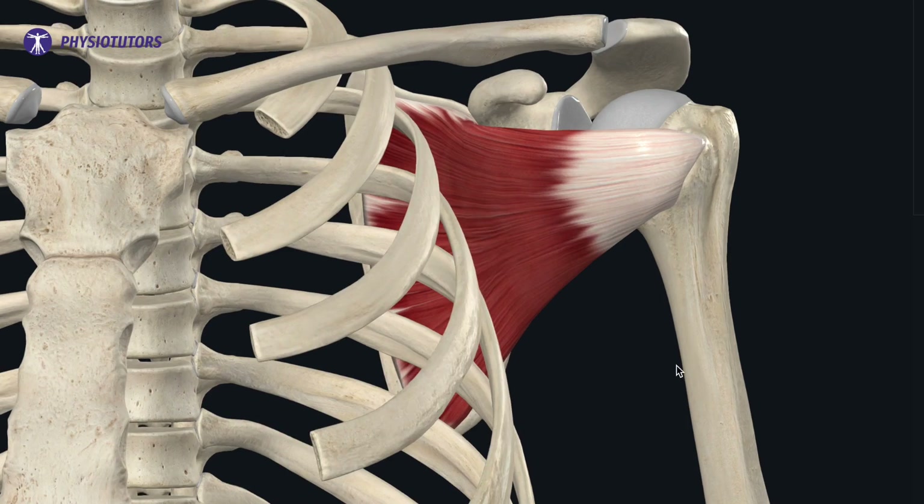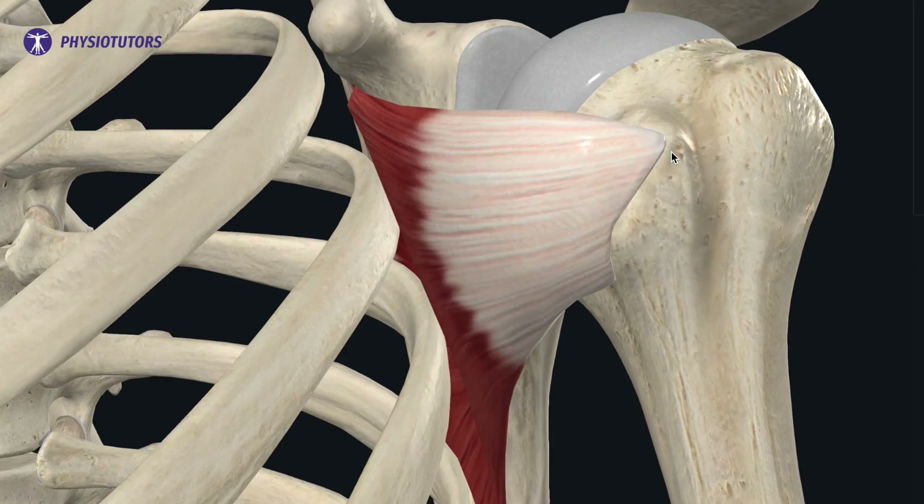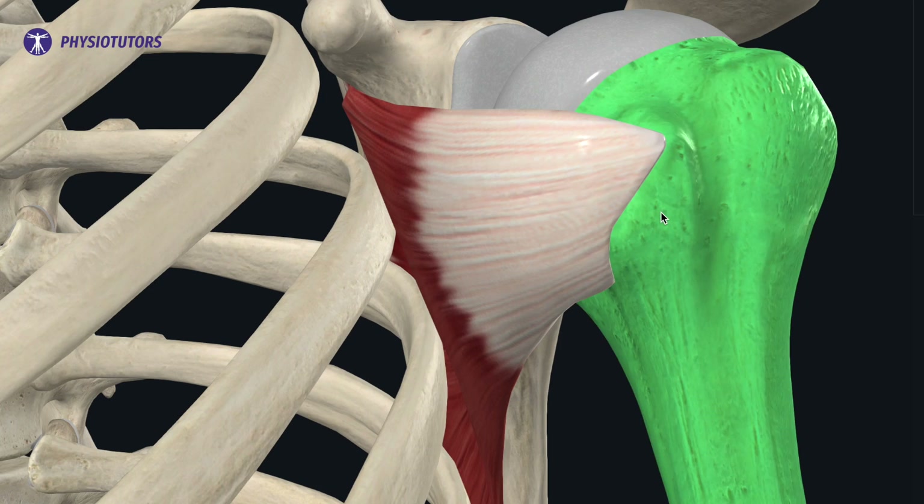Some surgeons will remove the lesser tuberosity for a variety of reasons — this is the subscapularis insertion. The subscap is often sutured back onto the humerus with the tuberosity removed, meaning it may be vulnerable in the early stages of rehab. Early active assisted range of motion exercises might put too much strain on the subscap and are associated with delayed lesser tuberosity healing; therefore, an external rotation limit of 30 degrees is often warranted.